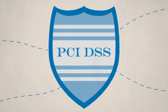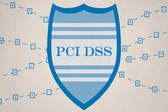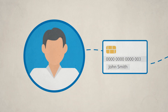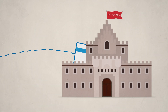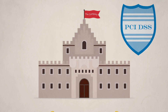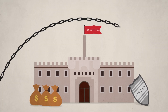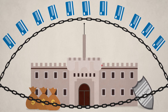PCI DSS is designed to protect cardholder data by enhancing the security of data transactions. Every time a customer makes a payment, they provide sensitive information, such as their name, account number, and card verification value, thereby putting a great deal of trust in the organization that processes it. Inability to meet PCI DSS compliance ruins this trust and leads to severe penalties, including the loss of the rights to accept any payment cards, as well as brand damage.